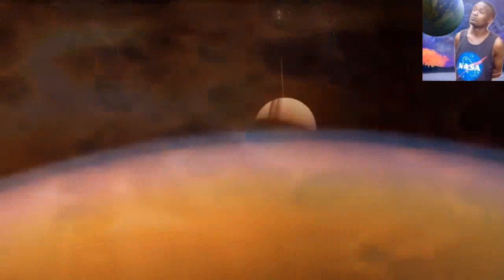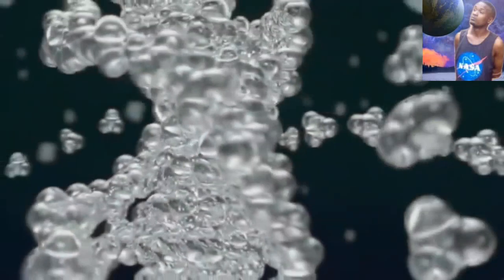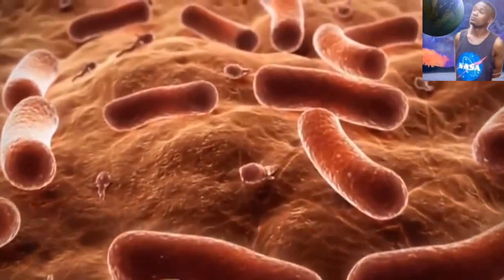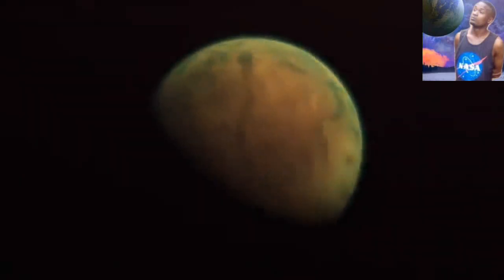Some astrobiologists say that because there is a lack of liquid water around Titan's surface, life would be existing in methane. If life does not exist on the surface, they also say there could be microbes — very small in size or even single-cell organisms — existing on Titan's moon.